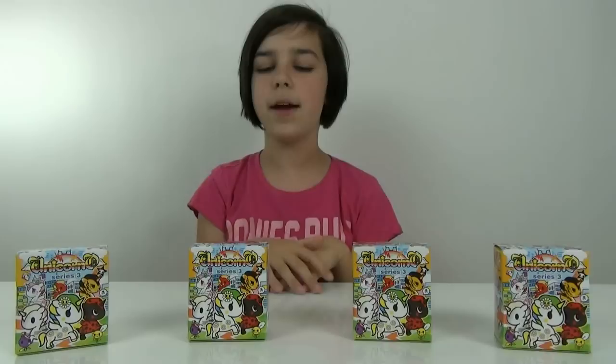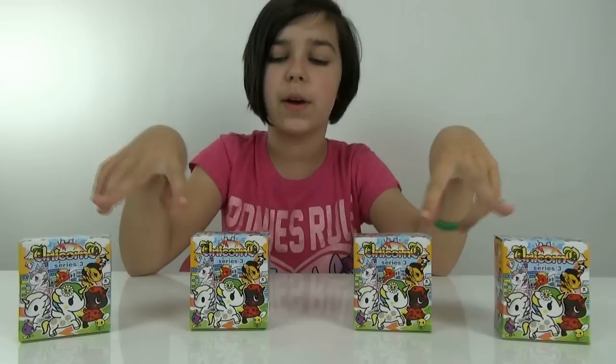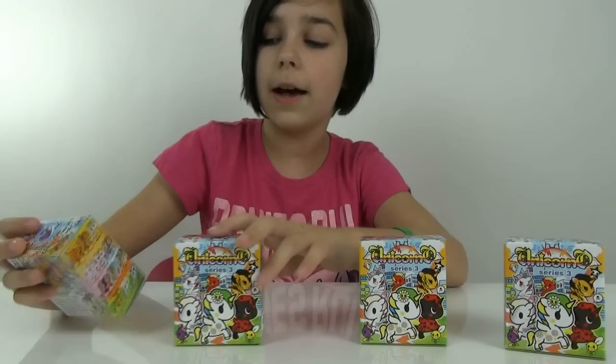Hey you guys, it's Audrey and today I'm going to be opening up Series 3 Unicornos. These are brand new. I've found Series 1 and Series 2 before at a special local shop, but this time I found these at Hot Topic, and some of you guys have also been finding them there. I was actually looking for the Series 2 My Little Pony Funko big figures but ended up finding these.